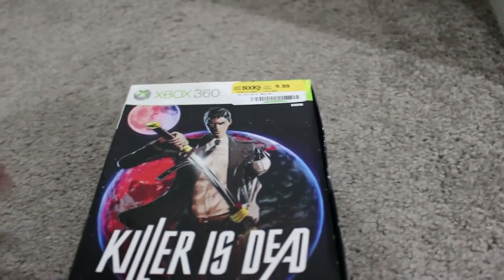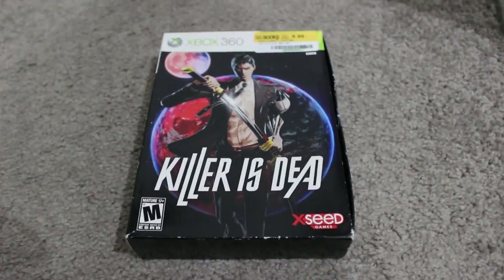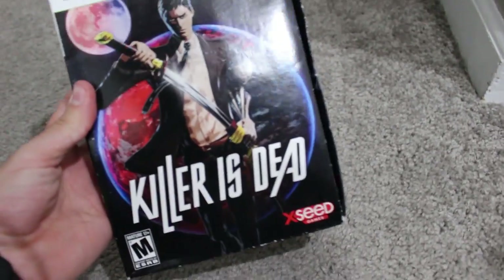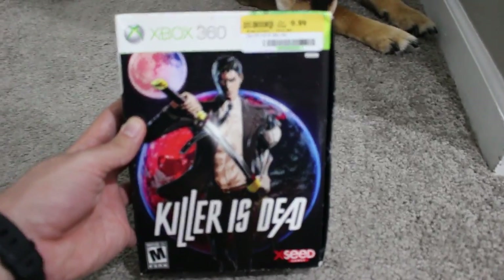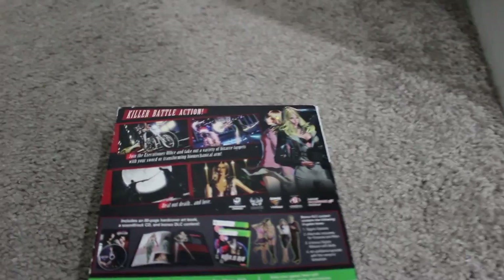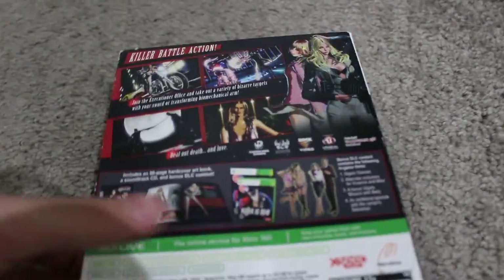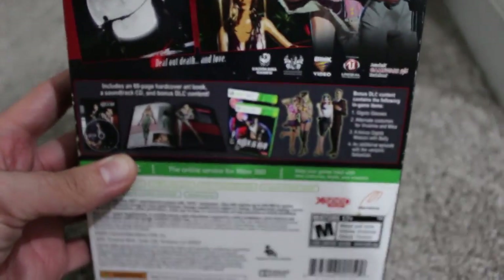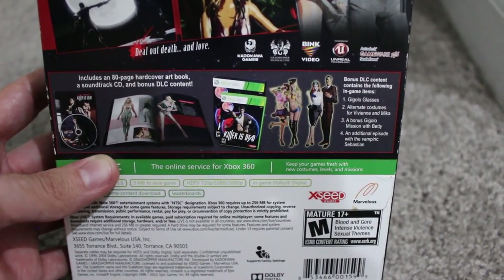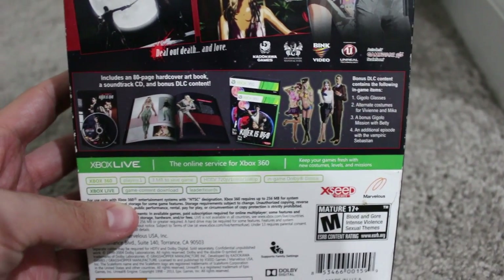Finally, I never picked up Killer is Dead before and I'm so happy I finally did. Got a complete limited edition — $10 take 20% off, so $8 for this. It is ripped on one side but everything else is in solid shape. It includes an 80-page hardcover art book, a soundtrack CD, and bonus DLC. I wouldn't be surprised if the DLC has been redeemed, but quite happy with that.